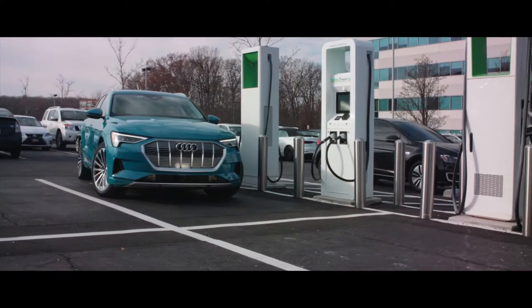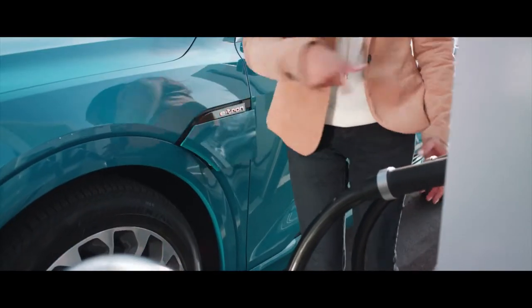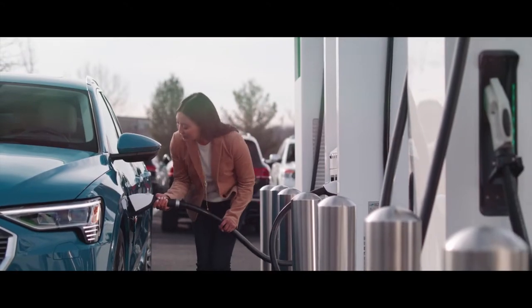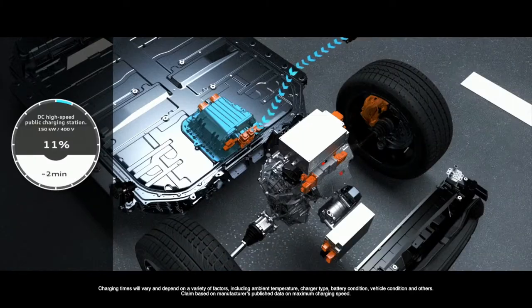My name is Andreas Nöst. I'm responsible for the development of the high voltage battery for the Audi e-tron. We have 150 kilowatt charging, so it's really important that you have a good cooling system so that you can charge the car within 30 minutes to 80%.